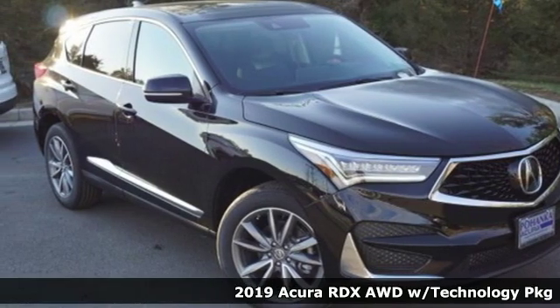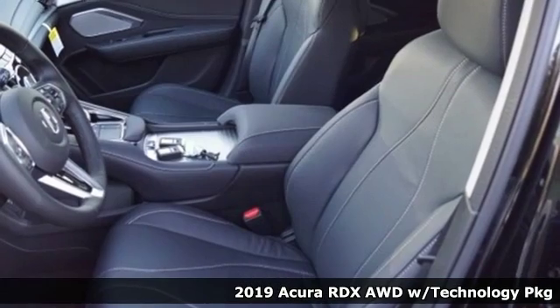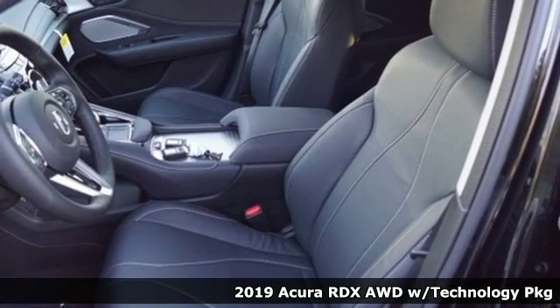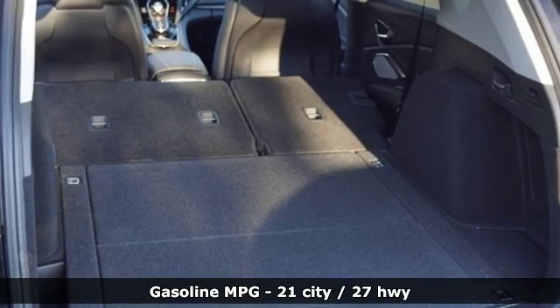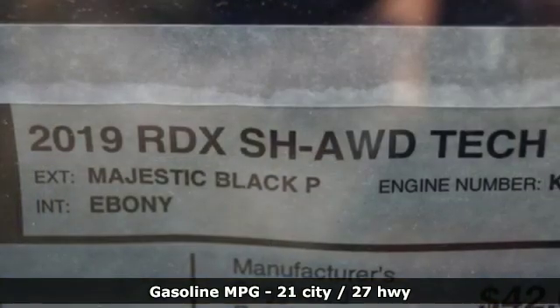It's a new 2019 Acura RDX. This RDX provides the room and safety you need with the aggressive styling, power, and efficiency you crave. It comes with all the amenities you need.